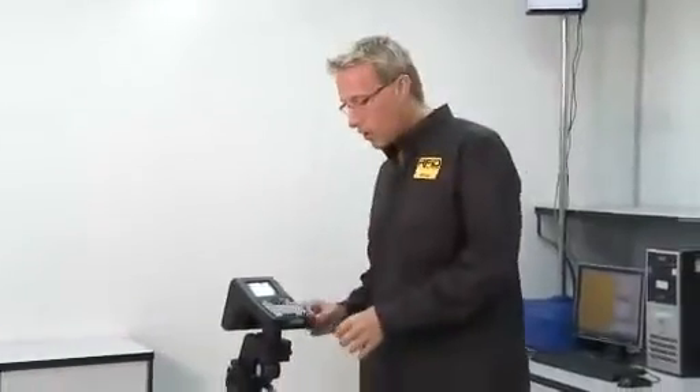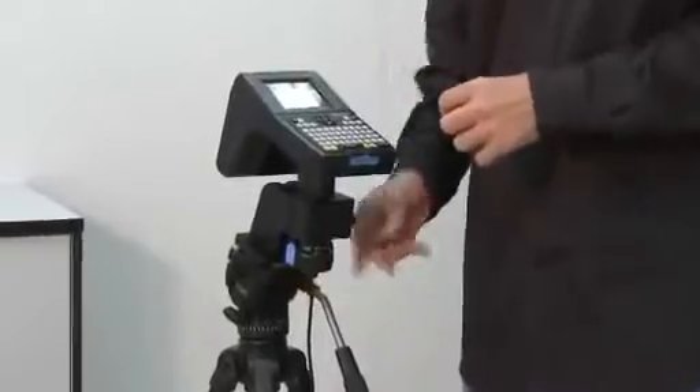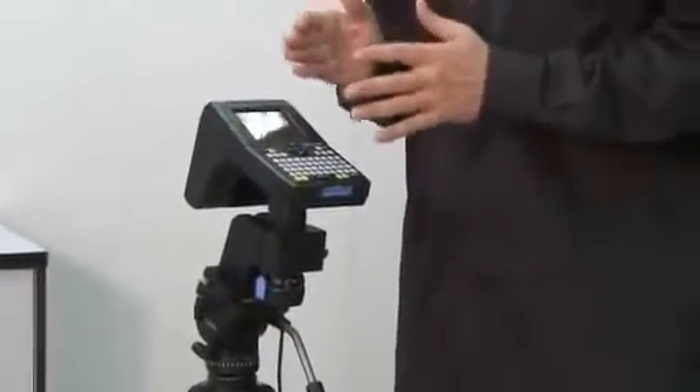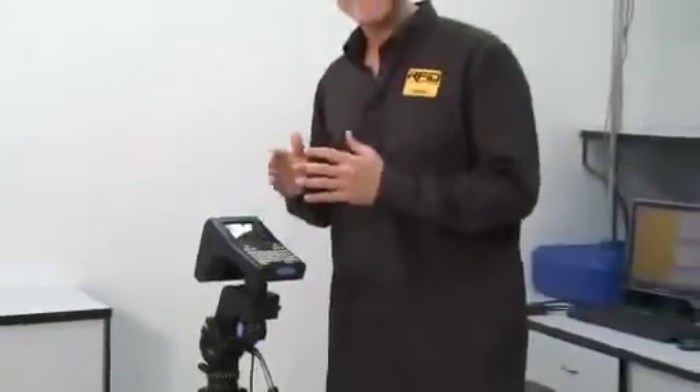Another new product CSL has just introduced is a mounting bracket that attaches the handle of the CS101 handheld to a tripod. They also have a new AC adapter that replaces the battery in the handheld so the unit can receive continuous power. The combination of the two allows you to use the handheld instead of a stationary reader in applications that can benefit from having a touchscreen as well as a keyboard — all for under $2,000.